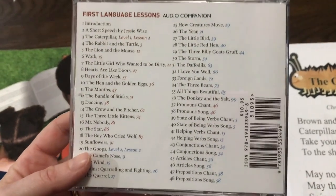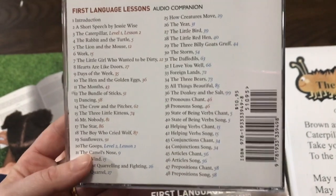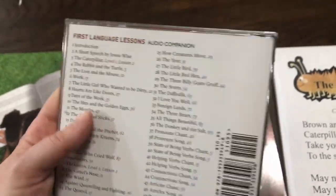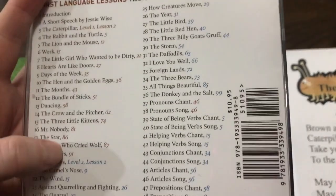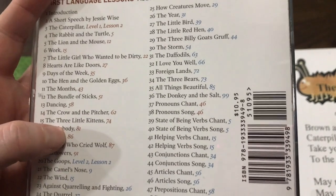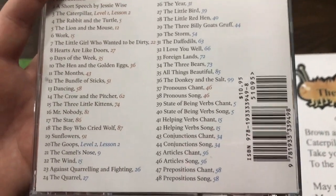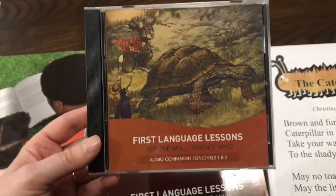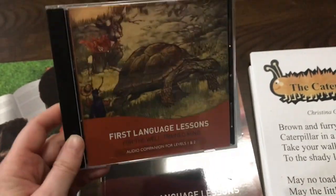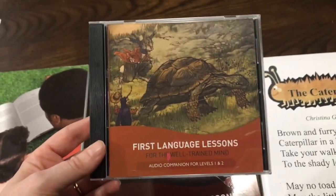These poems are also included in these lessons for memorization work. However, having them on a CD is really helpful. You can see here it tells you level one, lesson two. The darker color here would be level one, and then the blue color is level two, and that's the lesson where you can find that. We really love anything audio companion like this — I always get it. If there's an audio companion or supplement of some sort for any curriculum, I get it.